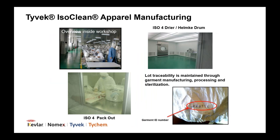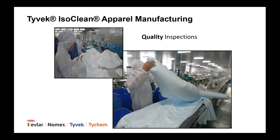Tyvek IsoClean garments are produced in the cleanroom. Lot traceability is maintained through garment manufacturing, laundering, and sterilization. Each garment has a garment ID number, so it remains fully traceable before, during, and after use. Quality inspections include a visual inspection of seams and fabric integrity, and every Tyvek IsoClean coverall is inflated to be sure there are no barrier or seam compromises on the garment.